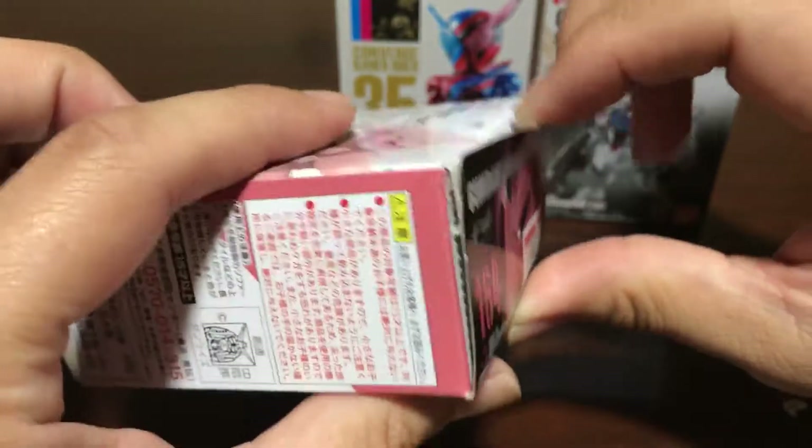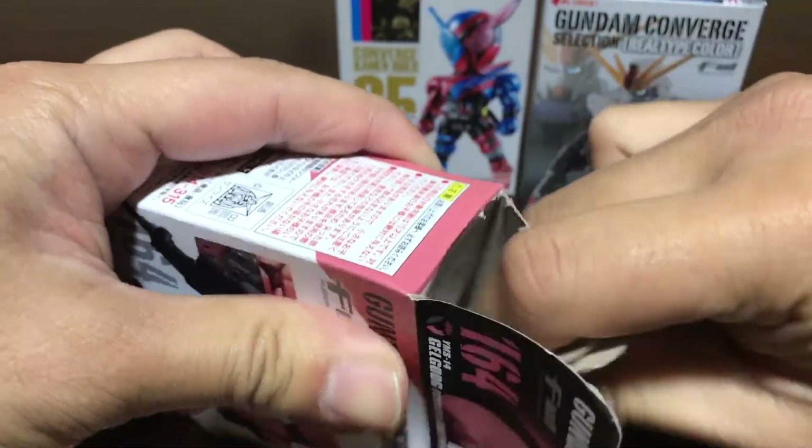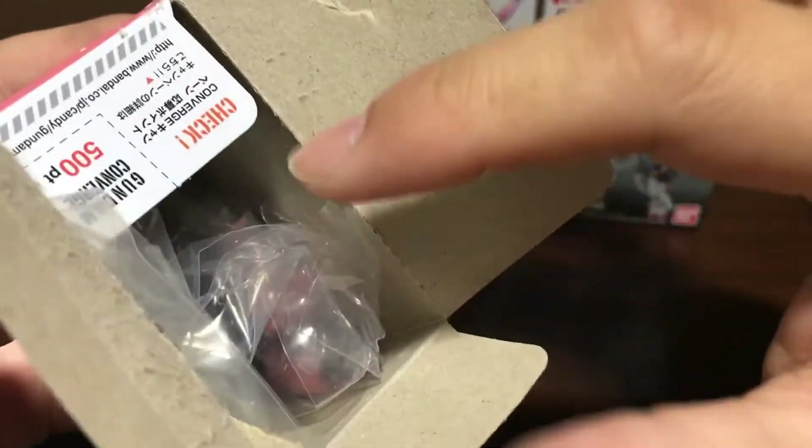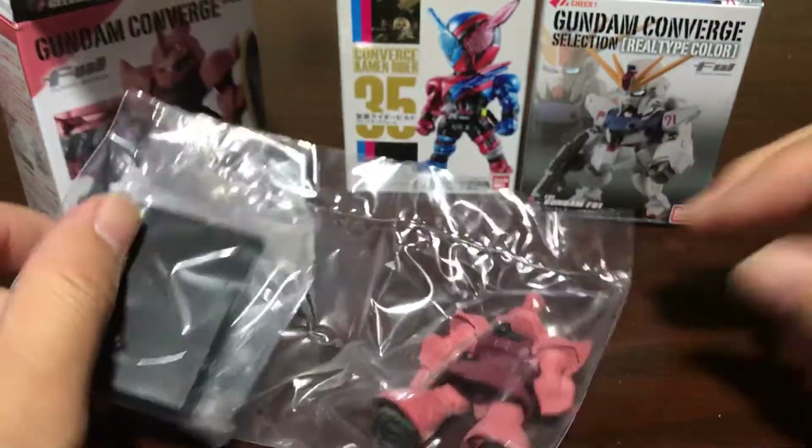This is the first time I've ever bought any of them, so I hope they're cool. So anyway, let's check it out.